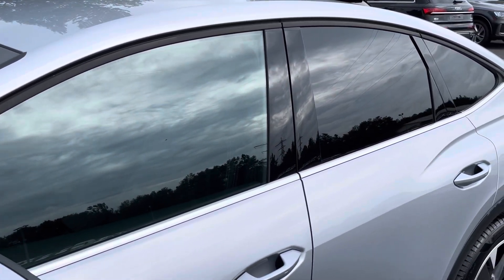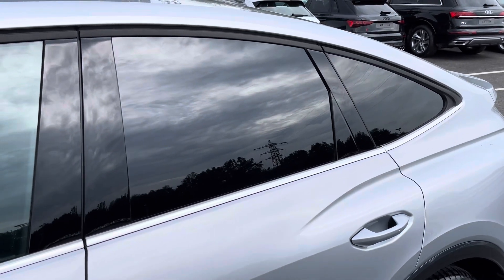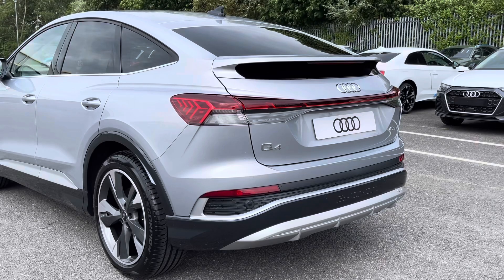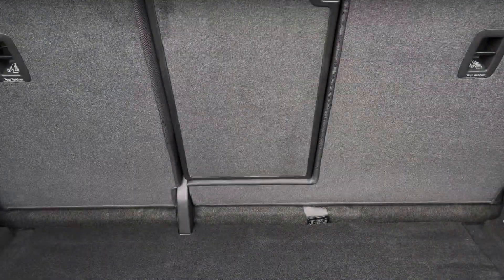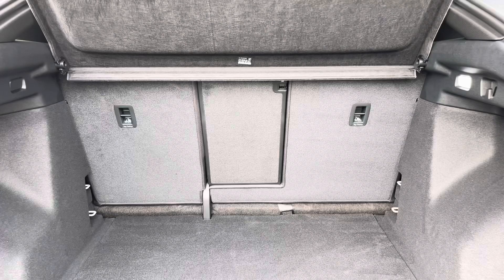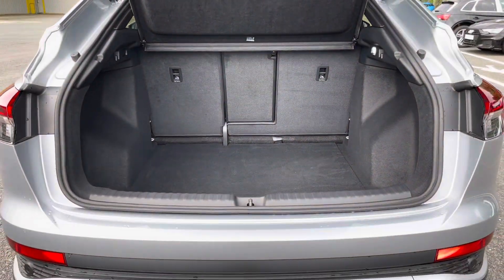It gets a stylish look with the rear privacy glass, ensuring extra security for your rear seat passengers. Around the back we have LED rear lights, as well as a power-operated painted tailgate allowing easy access into the 535-litre boot space.